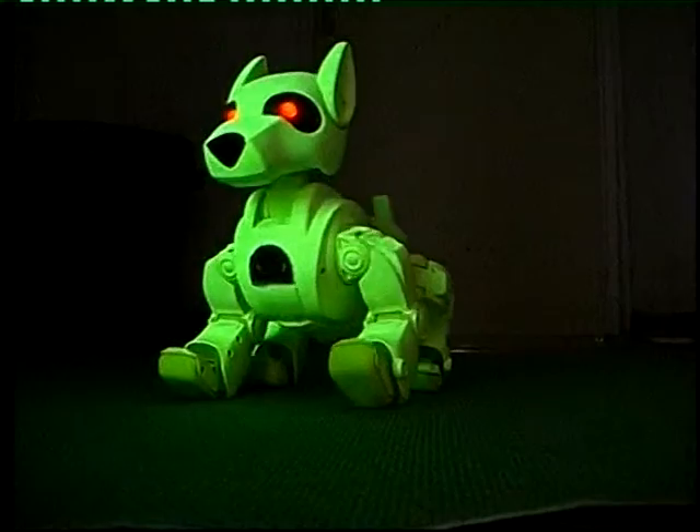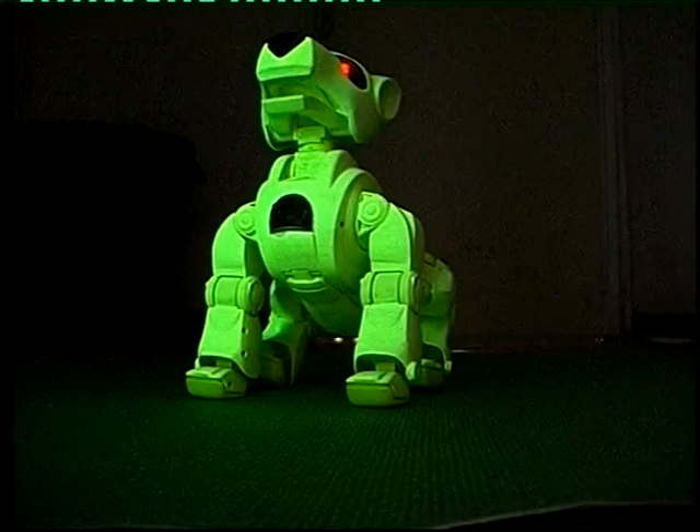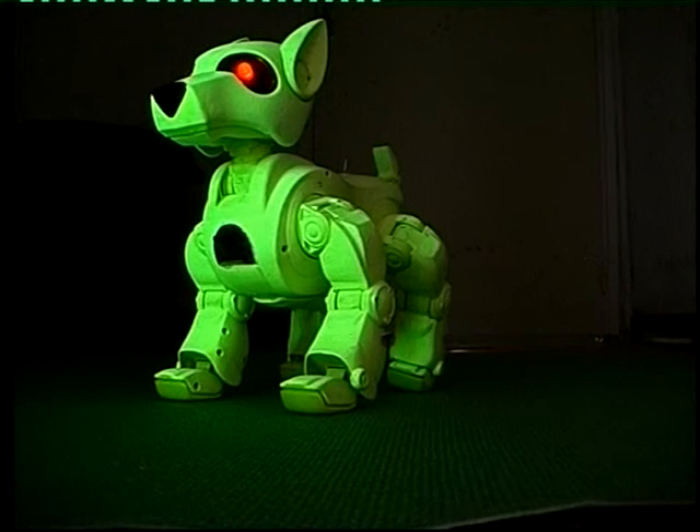After the fluorescent mouse and Alba, the famous rabbit of Eduardo Kac, GFP Papi marks the beginning of a new age of animal cloning — that of more evolved and complex species.